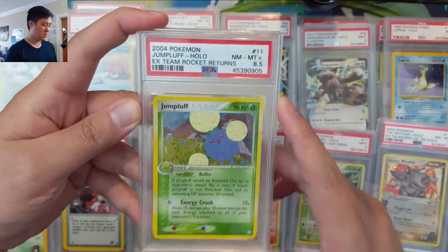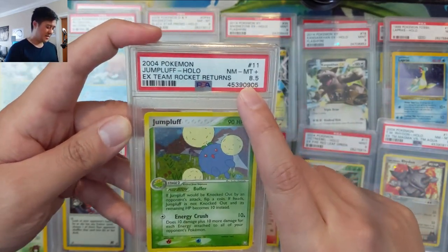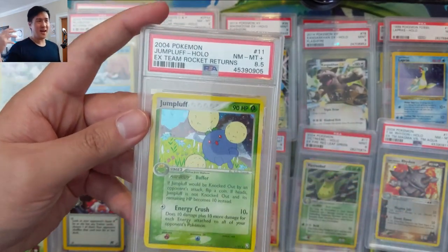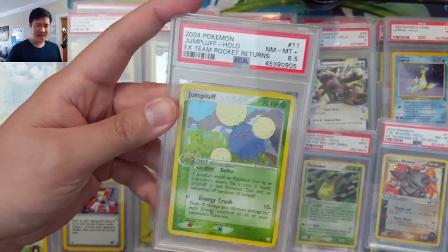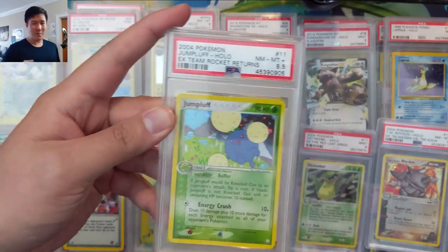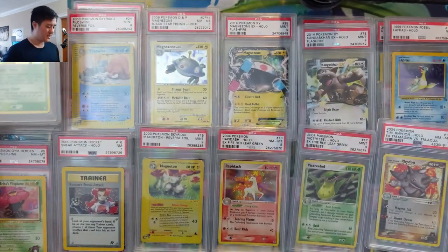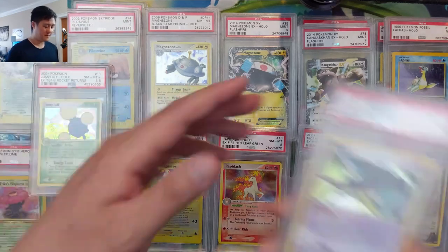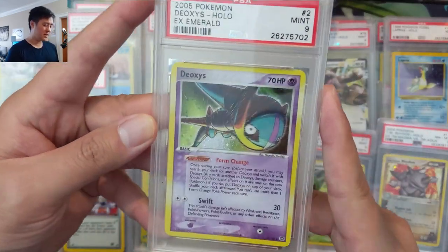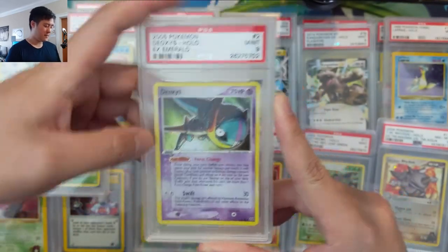We got some more EX Team Rocket Returns. 8.5s are weird — it obviously doesn't fit in a clean eight, doesn't fit in a nine set, and 8.5 is pretty rare, but not in a way that you want to collect them. 8.5s are always kind of awkward to get. I do like this art though — that's a pretty cool one for Deoxys, Mint Nine from EX Emerald.